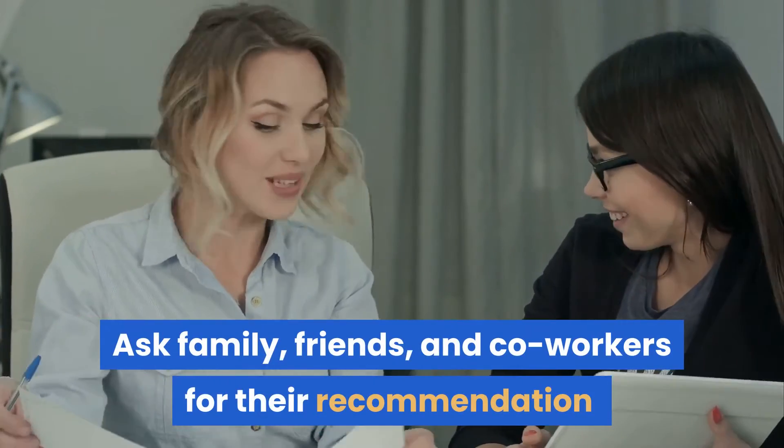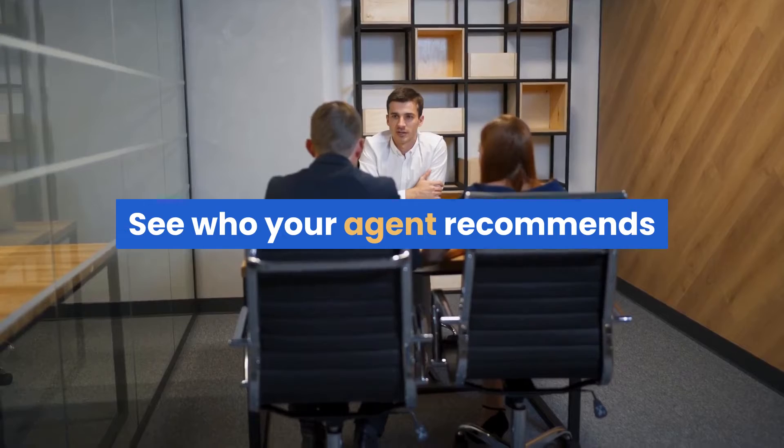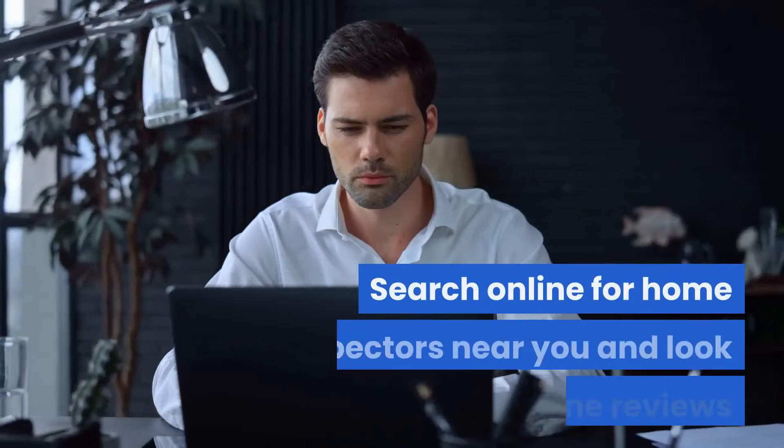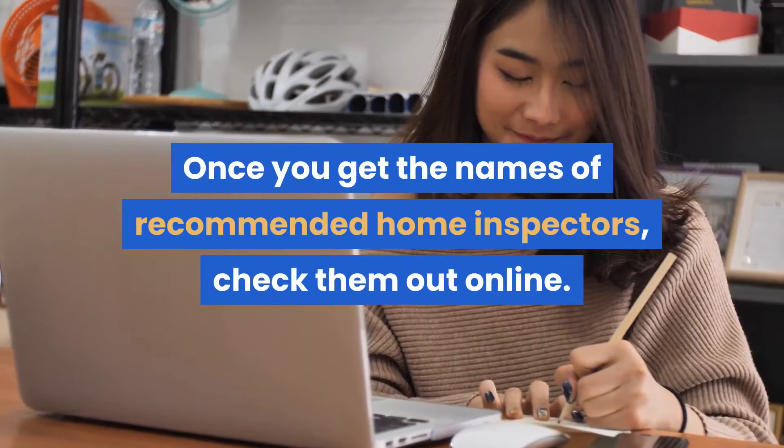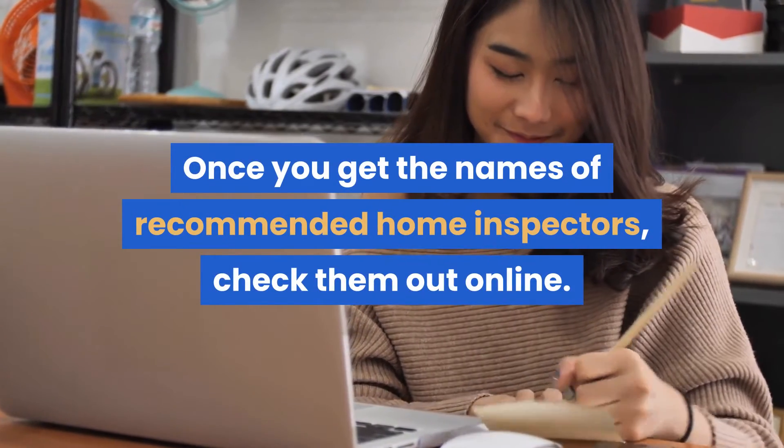Ask family, friends, and co-workers for their recommendations. See who your agent recommends. Search online for home inspectors near you and look at their online reviews. Once you get the names of recommended home inspectors, check them out online.